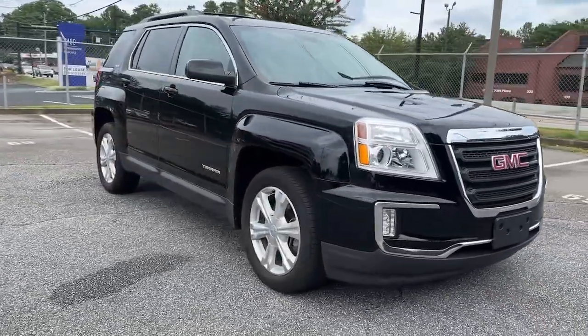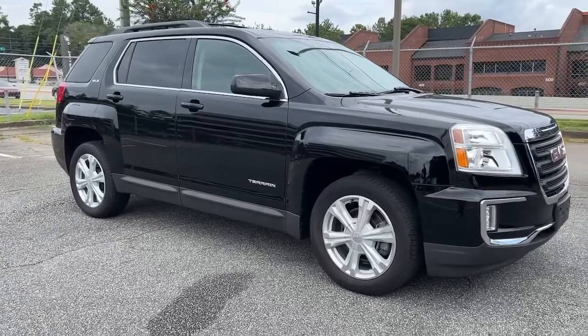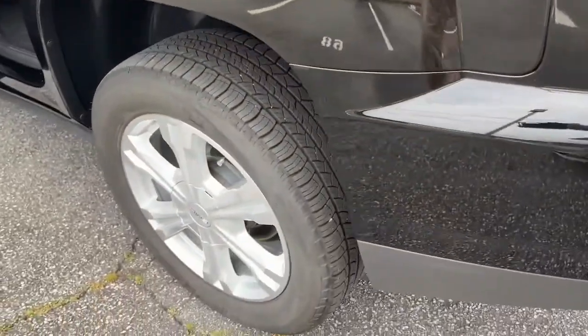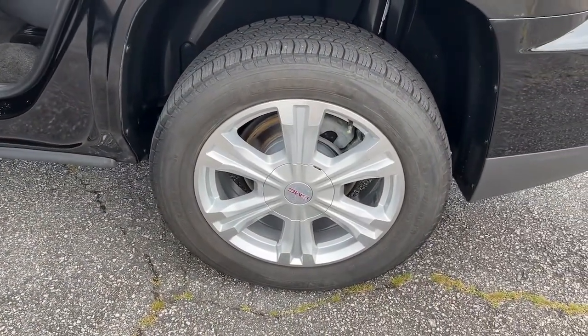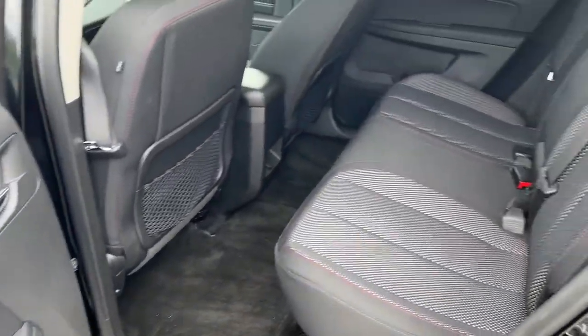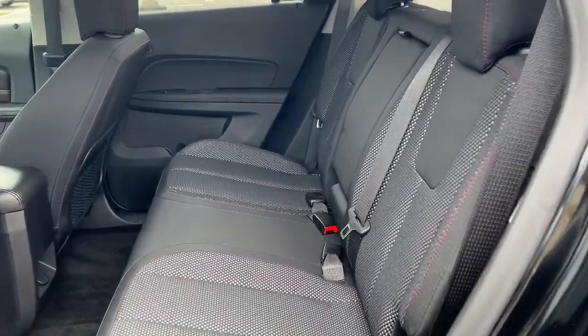These are just some of the great options this vehicle comes with: heated driver's seat, navigation system, all-wheel drive, keyless entry, heated mirrors, backup camera, satellite radio, premium sound system, tire pressure monitoring system, Wi-Fi hotspot.